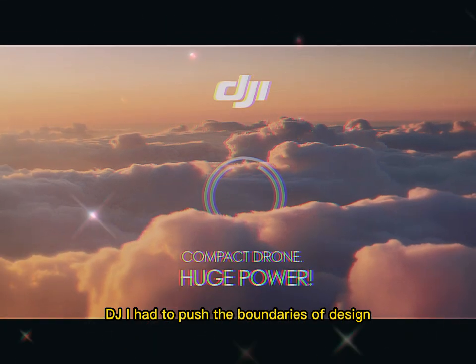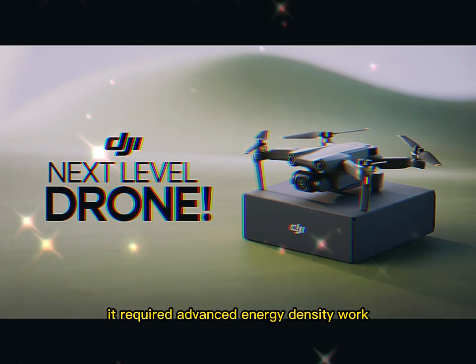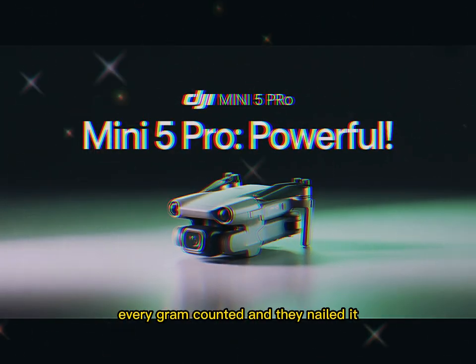To make this happen, DJI had to push the boundaries of design. This wasn't a matter of just dropping in a bigger battery — it required advanced energy density work, smarter internal layouts, and better material selection. Every gram counted, and they nailed it.